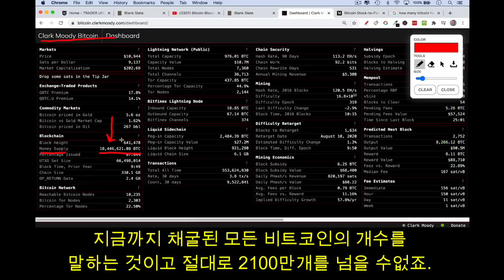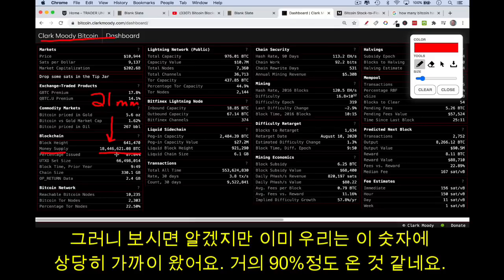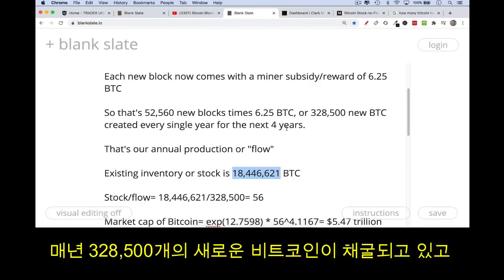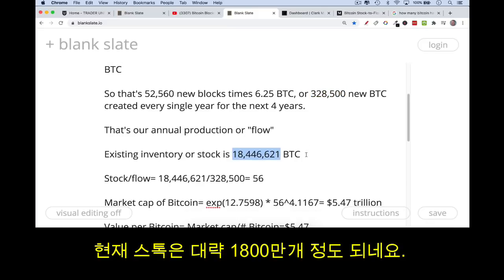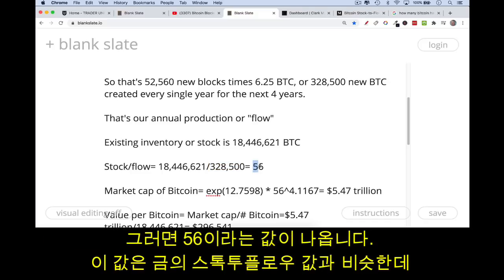This total will never exceed 21 million — there will only ever be 21 million Bitcoin mined in total — so we're getting fairly close, at about 90%. To calculate stock-to-flow, we take the stock of approximately 18 million divided by the flow, the annual production of 328,500, and that gives us a stock-to-flow ratio of approximately 56.